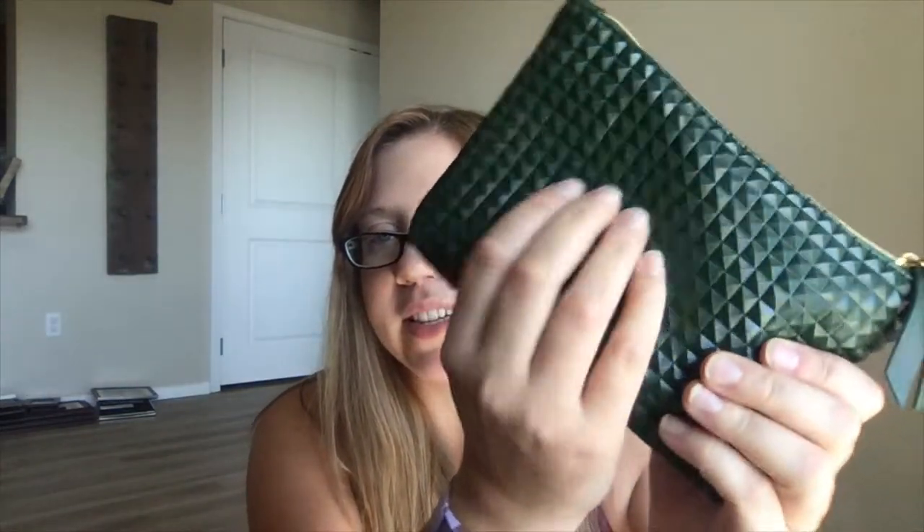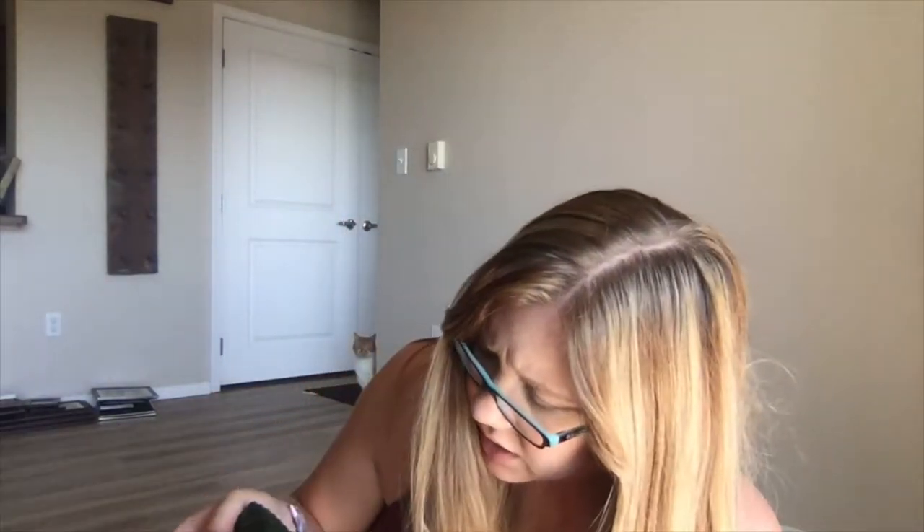Now let's do the August Glam Bag. I already like the feel of it — it's got a cool texture that looks like it would be hard but then it's soft, like their bags normally are. It's almost like a dark forest green, which is really pretty. August says 'Bear yourself.' August is my birthday month, so I hope I got some good stuff in here.